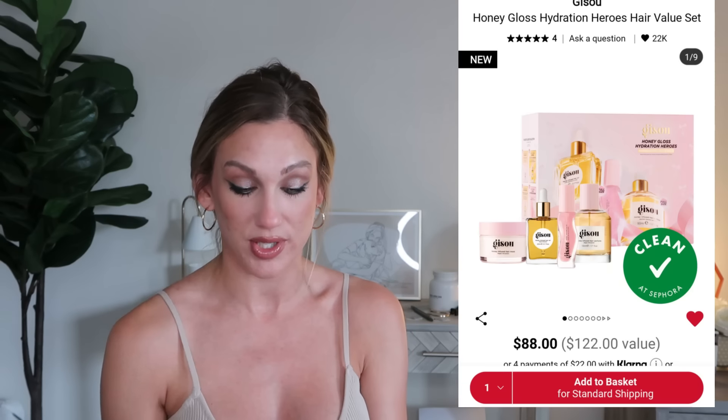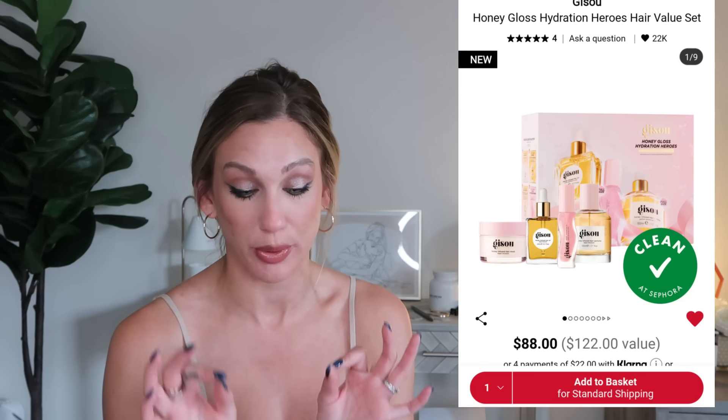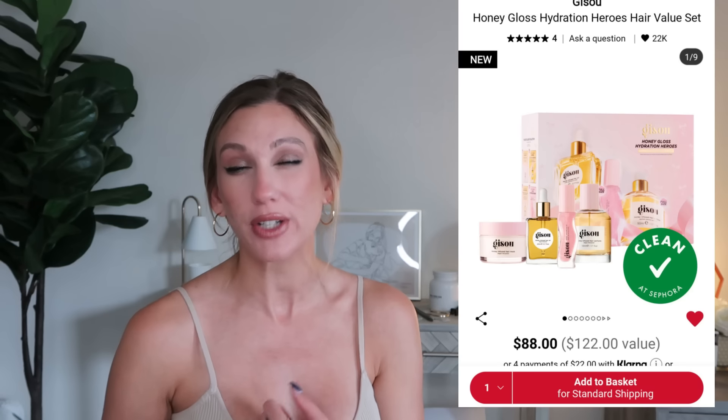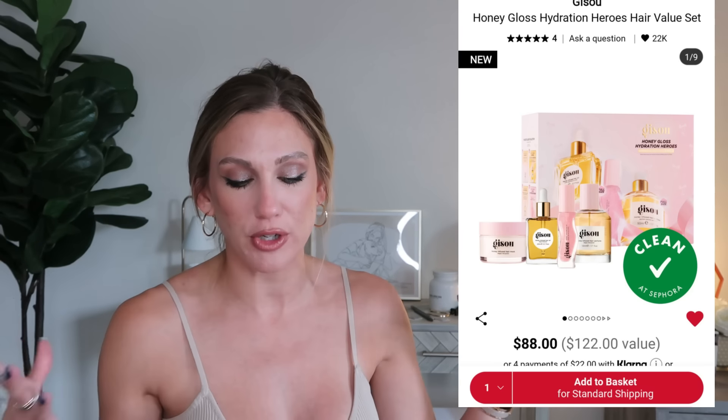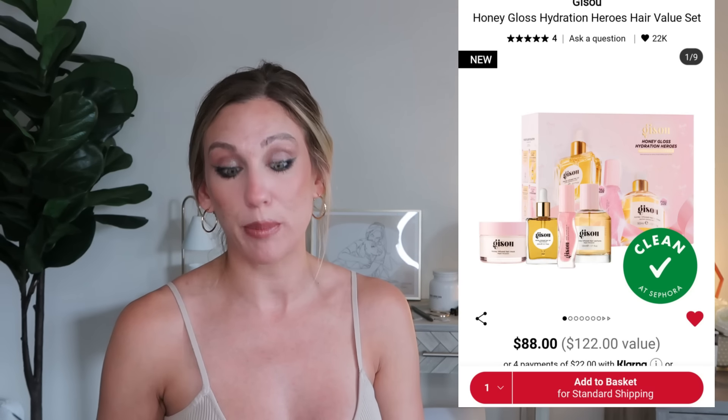From Gisou, the Honey Gloss Hydration Heroes Hair Value Set is $88, a $122 value. It includes the honey-infused hydrating hair mask, the hair oil, the hair perfume, and the Hydrating Lip Oil in Watermelon Sugar — one of my favorite lip oils. I'm a little unsure about a hair perfume personally, but Gisou is a very popular hair care brand and that lip oil is a really nice addition.